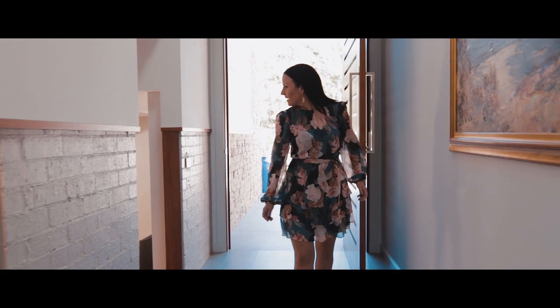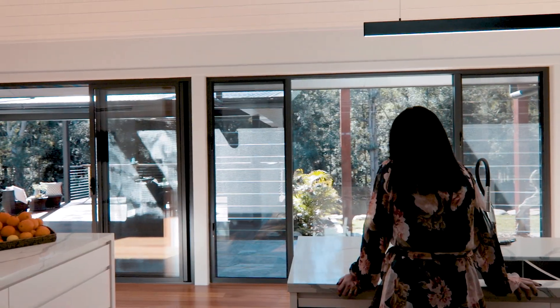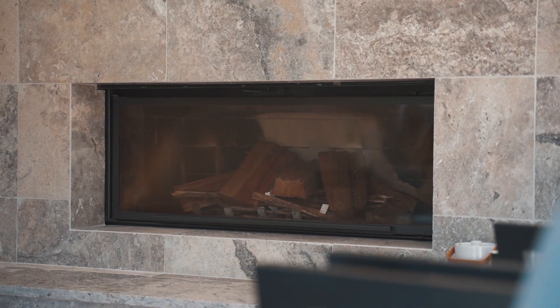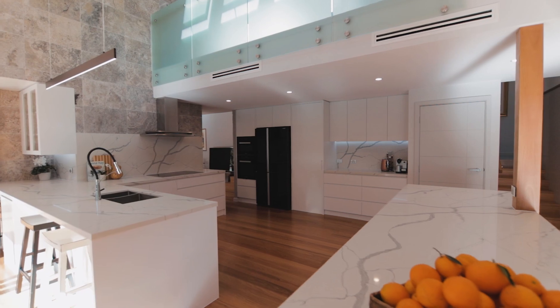Revealing a pavilion-style layout, there is seamless integration between the light-filled living which invites the outside in. Warmth radiates from the European sculpt combustion fireplace, wrapped with imported silver travertine, to the eastern black butt floors.